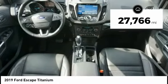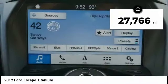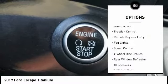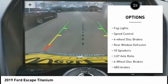This vehicle has less than 30,000 miles. Here are some of this vehicle's great options: electronic stability control, alloy wheels, power liftgate, brake assist, traction control.